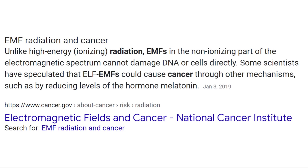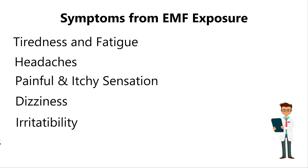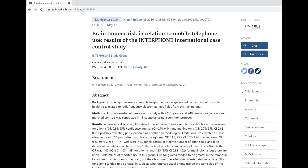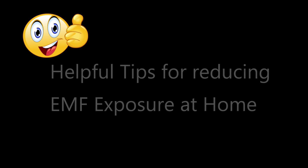Let's review some of the reported symptoms of EMF exposure and possible long-term effects. There have been debates about EMF and its link to cancer, so do your own research as well. People have reported tiredness and fatigue, headaches, painful and itchy sensations, dizziness, irritability, weight loss, loss of appetite, nausea, lack of concentration, depression, and sleep disturbance. These are some common symptoms of how EMF can affect your body's nervous system. There have also been reports of people who use cell phones close to their ears suffering from cancer in the brain and spinal cord, and those with high EMF exposure showed an increased risk of certain types of leukemia in adults.